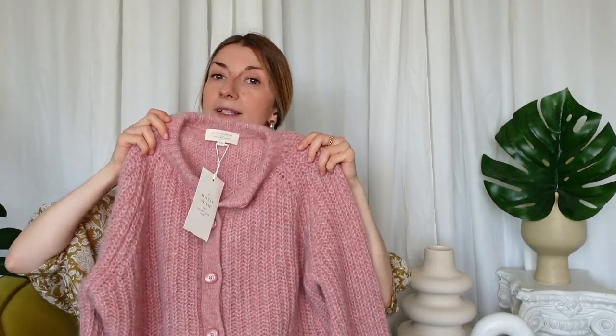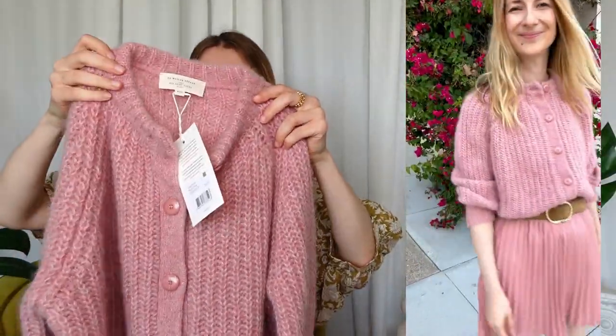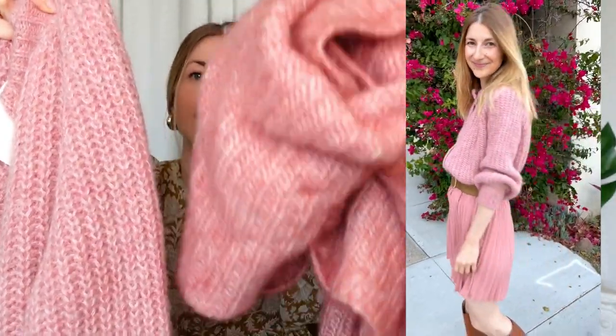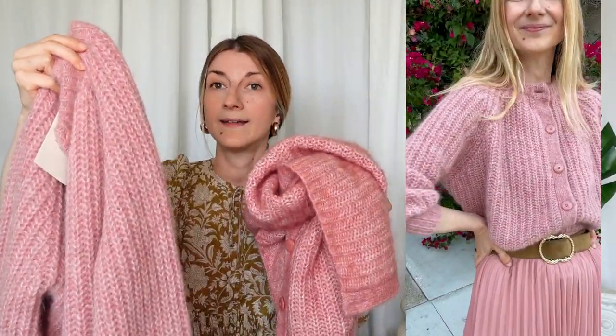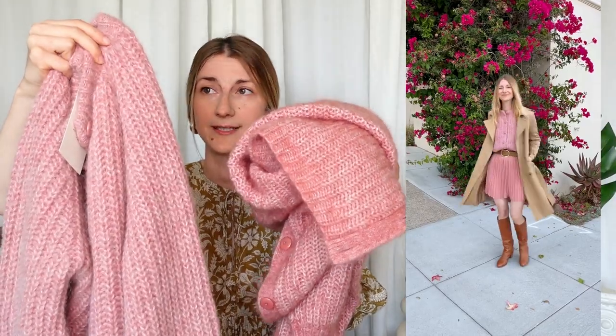This here is the Emil cardigan, size extra extra small, color Chinese Rose. This design is based on the Ahil cardigan but with a round collar. I happen to have the Ahil in moulded pink, so side by side: this is the Ahil moulded pink, and this is the Emil Chinese Rose — very similar in color; the Ahil is a little bit darker. There are three big differences between the two cardigans. One: the Emil is way less wide than the Ahil, so it's easier to tuck in, easier to style. I know the Ahil felt really big for some of you.